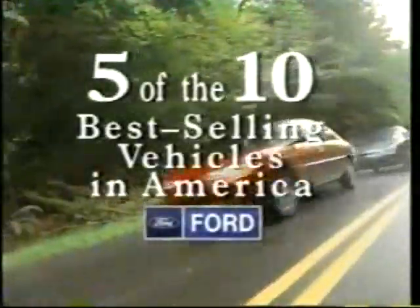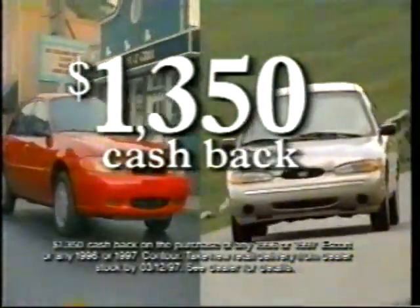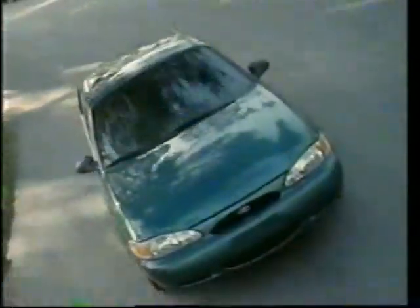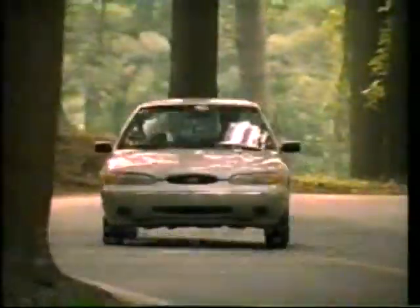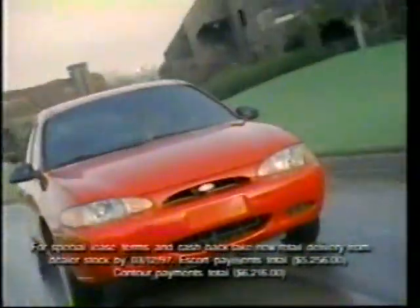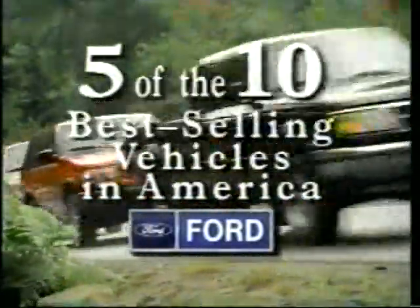Welcome home. For the seventh year in a row, your Ford dealer has five of the ten best-selling vehicles in America. And we're celebrating with 3.9% financing or $1,350 cash back on Ford Escort and Contour. That's $1,350 cash back on America's favorite small car, Ford Escort — or lease it for just $219 down and $219 a month. $1,350 cash back on the advanced Ford Contour, or just $259 down and $259 a month well-equipped. Either way, you'll be celebrating too, at your local Ford dealer — home of five of the ten best-selling vehicles in America, again.